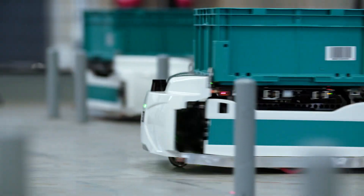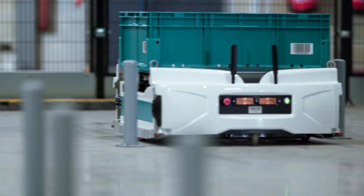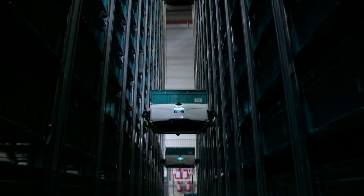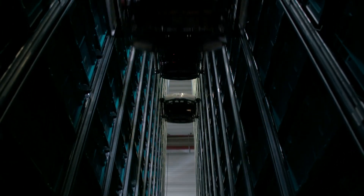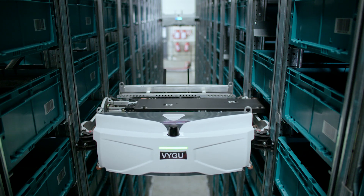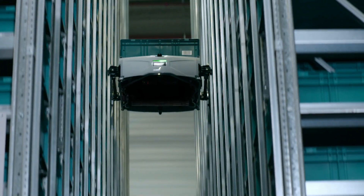The SkyPod is a lightweight, autonomous robot that can move in three dimensions. SkyPods are programmed to conduct inventory sweeps, collecting bins while the operator stays at the pick-in station. This eliminates non-value-added time and helps streamline order accuracy and efficiency.